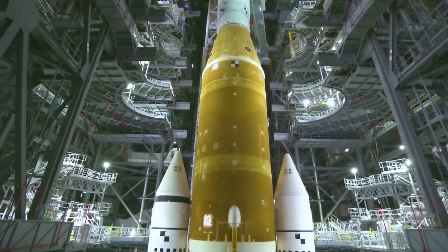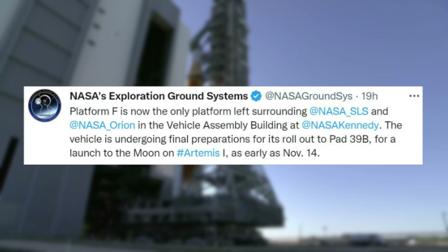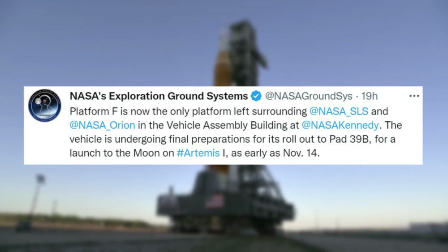Just yesterday, NASA tweeted saying that Platform F is now the only platform left surrounding SLS and Orion in the Vehicle Assembly Building at Kennedy Space Center. The vehicle is undergoing final preparations for its rollout to Pad 39B for a launch to the moon on Artemis 1, as early as November 14th.